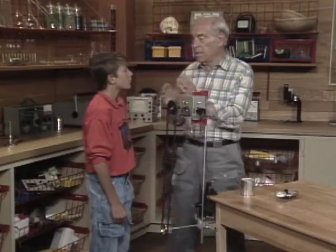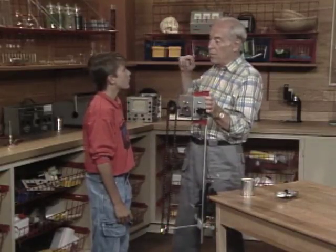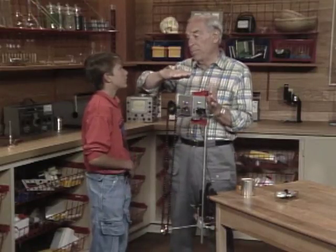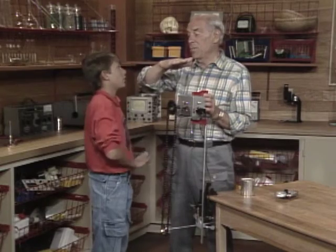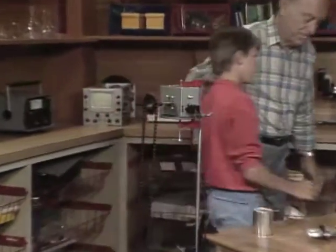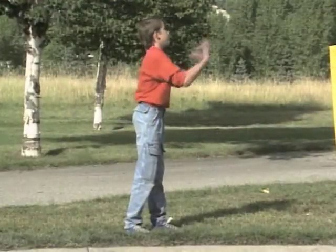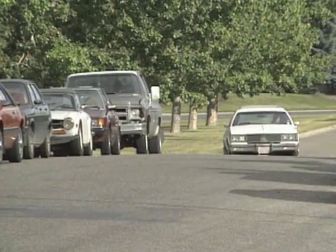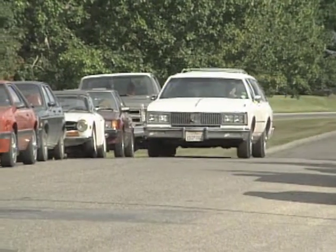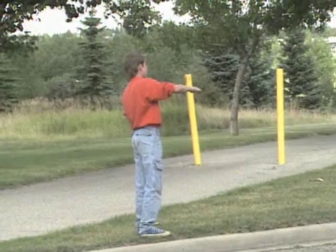I'm going to stand you along the sidewalk, and I'll get in the car and turn on the horn and drive toward you. You hold up your hand — if you hear the pitch go up, raise your hand, and if you hear the pitch go down, lower your hand. Okay. Good to know.